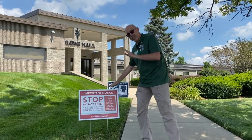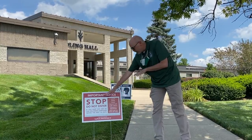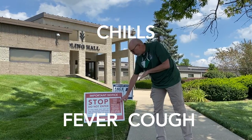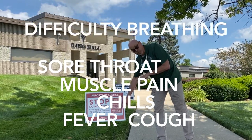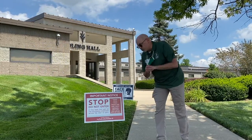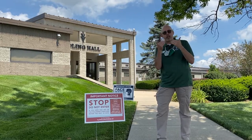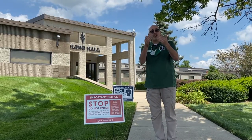The first thing you're going to notice is we tell you to stop before you enter the door. We want you to ask yourself these questions: Have you had a cough, fever, chills, muscle pain, sore throat, difficulty breathing, or new loss of taste or smell? We want you to ask those questions before you enter the building to keep our employees and your fellow students safe.